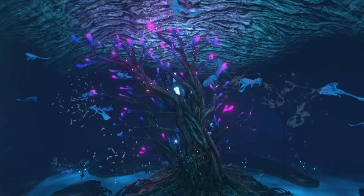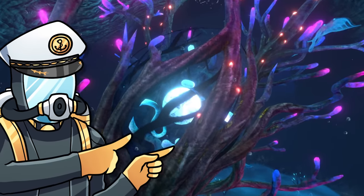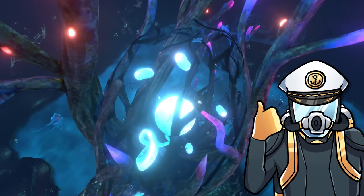Ghost leviathans start their life in their nesting ground at the giant cove tree in the Lost River. While you might have thought that these nice blue and purple glowing bulbs were simply a fruit or a seed of the tree, you might be surprised to know that these are actually ghost leviathan eggs.